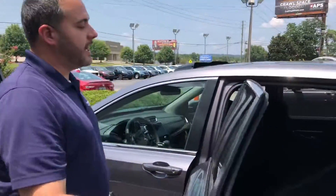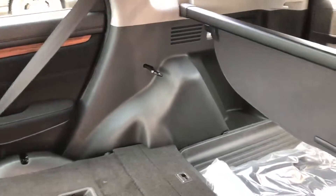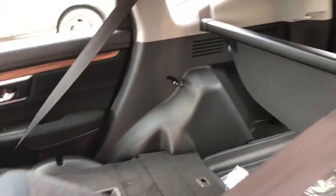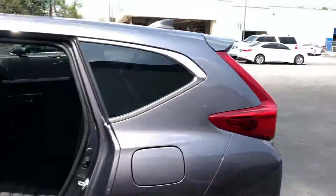The second row of seats, Charlie — tons of room, very comfortable for backseat passengers. They fold down in a 60/40 split as well. I'm also going to give you rear AC vents standard with two high-speed USB chargers.